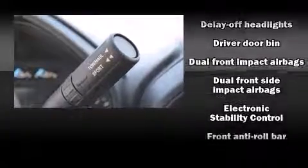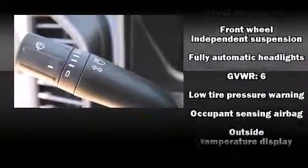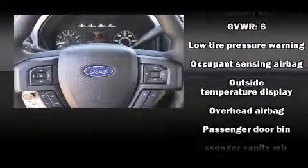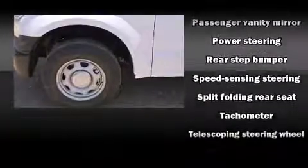Ford also prioritized safety and security by including dual front impact airbags, front side impact airbags, traction control, brake assist, ignition disabling, and four-wheel disc brakes with ABS.